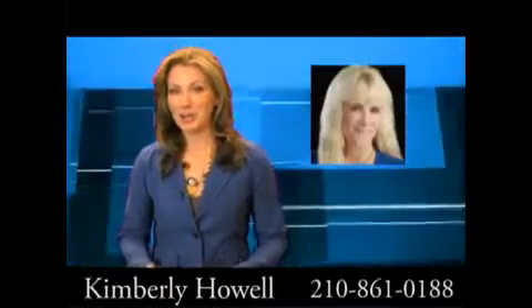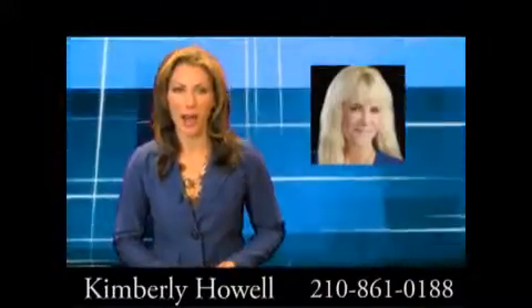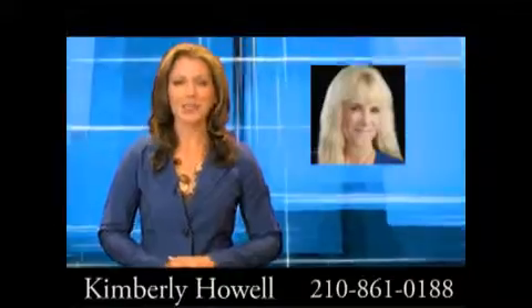Located near some of San Antonio's top-rated schools with easy access to shopping and major highways, this home is in an ideal location. Give Kimberly Howell a call to schedule a private tour.